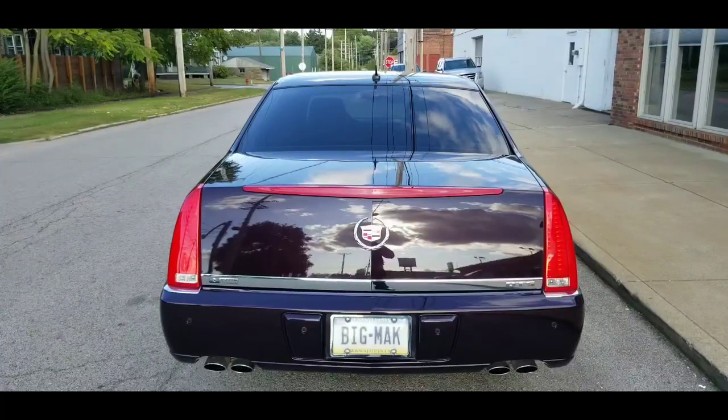All right, so here it is — this is a 2008 Cadillac DTS. What trim level is it? This is the DTS Performance model. This has the bigger motor — 25 more horsepower than the regular DTS — along with the magnetic ride suspension. Awesome.